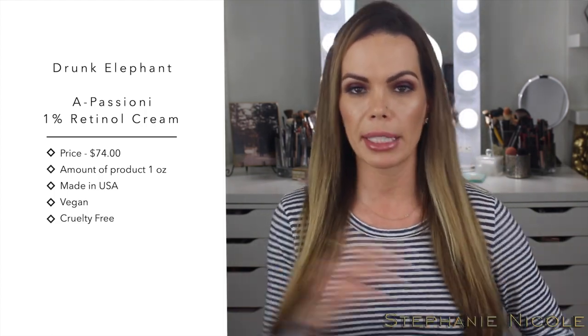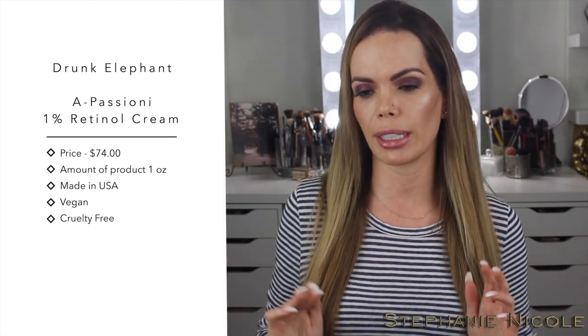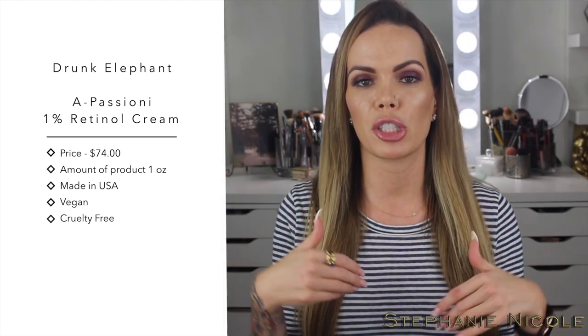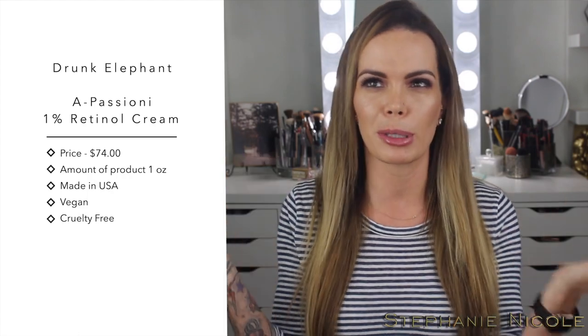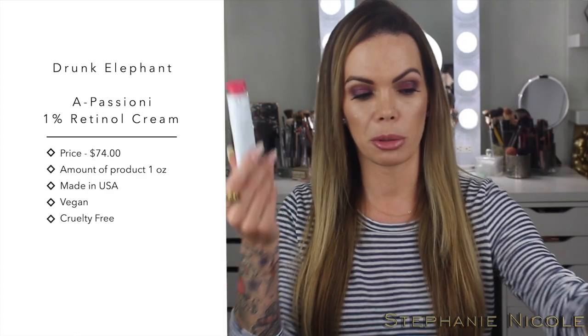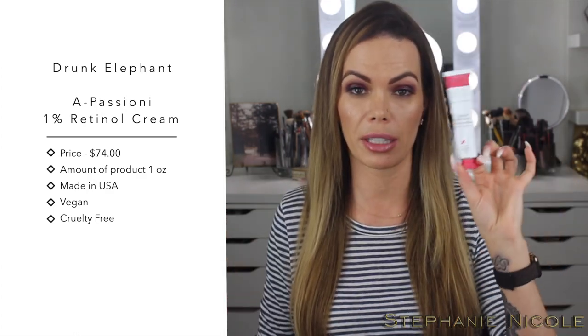I do test a lot of products. Drunk Elephant says you can cocktail all their products together, but I don't like pumping them all in my hand and mixing them — I feel like it can't be as effective. Your skin can only absorb so much at a time. If you have sensitive skin I don't think this retinol is going to be for you — something like the bakuchiol alternative would be better, or get a sample and start really slow.